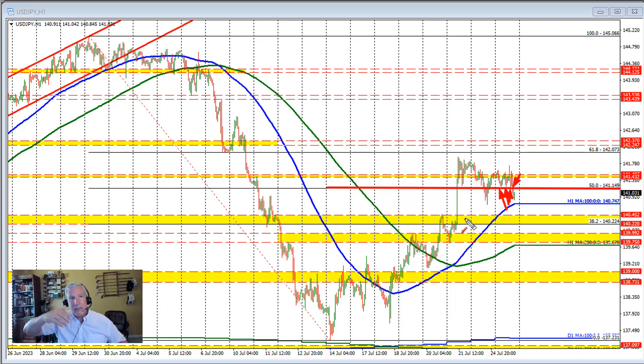In the short term the bias is turning more to the downside, but having said that there's more work to do. Specifically, the price is moving back down to test the rising 100 hour moving average — that's the blue line in this chart — and oftentimes the price reacts to that level.